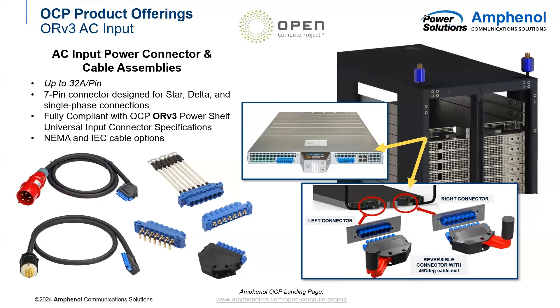First, we have our AC WIPs, or AC Input Power Connectors. These are rated for 32 amps per pin and come in a 7-pin connector design for star, delta, and single-phase connections. As stated, it's fully compliant with the ORV3 PowerShell spec, and it also comes in both NEMA and IEC cable options. You can see an example of it being used inside of a rack on the right picture, and here are our board-side connectors inside of a PowerShell.